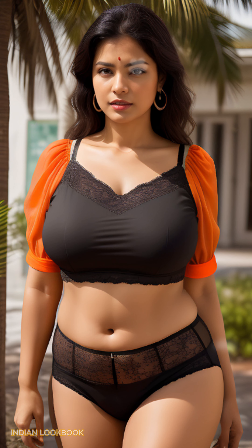Indian Fashion Flair: be inspired by the model's effortless style, seamlessly blending Indian elegance with modern fashion trends.